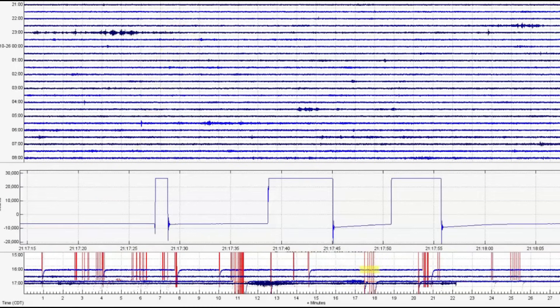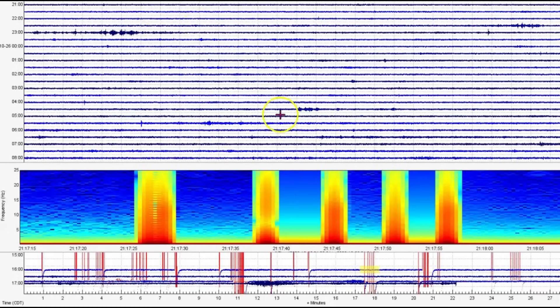Let's go back to the seismic signature. Look at that — this is when it's screaming. The magma is coming in so fast that the monitor — see how it's blank in between? — the monitor can't pick it up. It's just too loud.